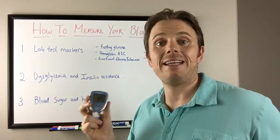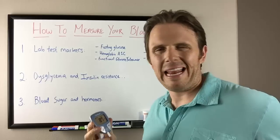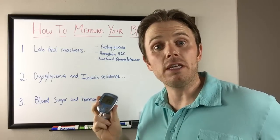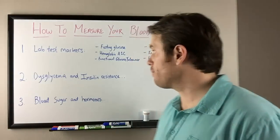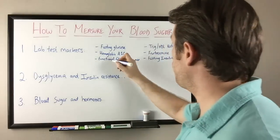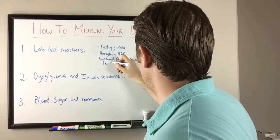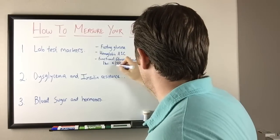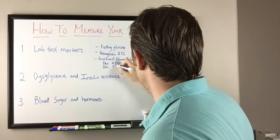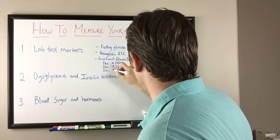My blood sugar is actually 87. I ate about three hours ago and even had two rows of 89% dark chocolate — and my blood sugar is at 87. That's a really good place to be. With a functional glucose tolerance, we like it to be within 140 one hour after a meal, less than 120 at two hours, and back below 100 at three hours.